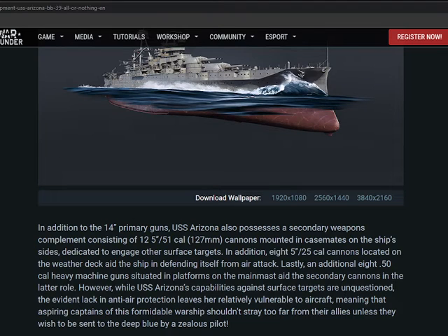The primary guns are also complemented by secondary weapons consisting of 5-inch 51-caliber (127mm) cannons mounted on the ship's deck to engage surface targets. Additional 5-inch 25-caliber cannons are present, and lastly eight .50 caliber heavy machine guns. However, the USS Arizona's capability against surface targets is unquestionable, while anti-air protection is very lacking.